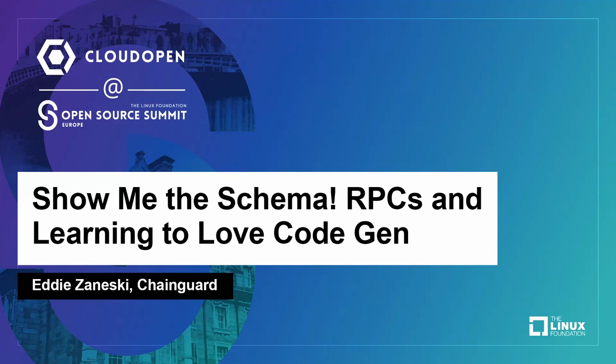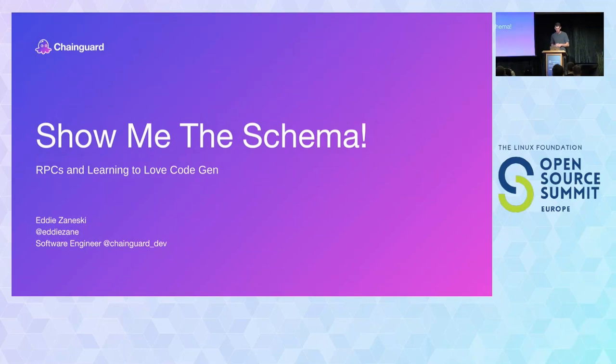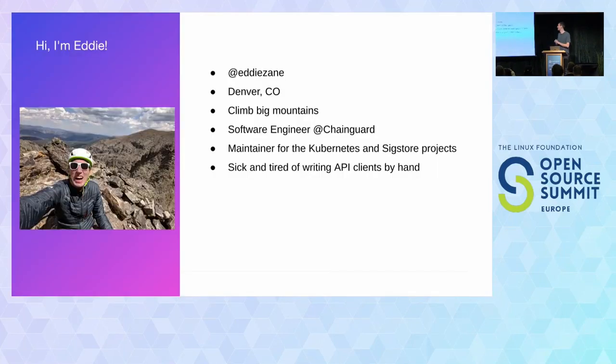Hello, thank you for joining me today for Show Me the Schema, RPCs, and Learning to Love CodeGen. My name is Eddie Zaneski. You can find me on the internet at Eddie Zane. I'm coming to you from Denver, Colorado in the United States, where I like to climb big mountains. I'm a software engineer at a company called ChainGuard, where we do software supply chain security. I'm also a maintainer for the Kubernetes and SIG store projects.